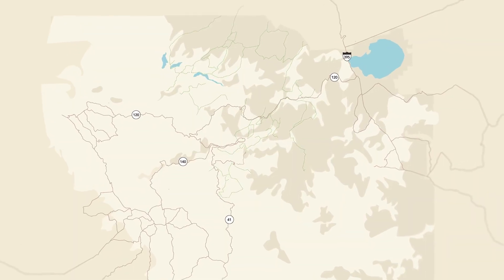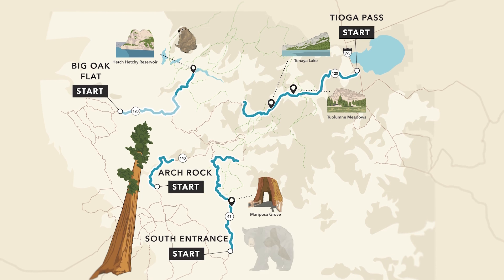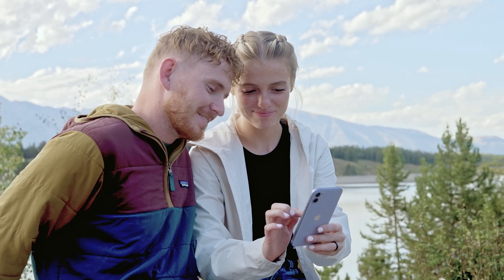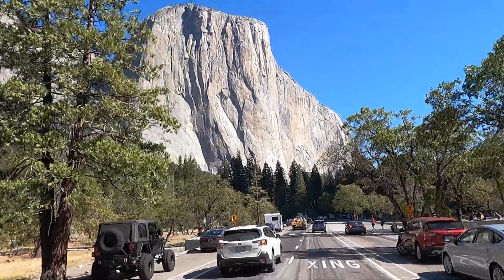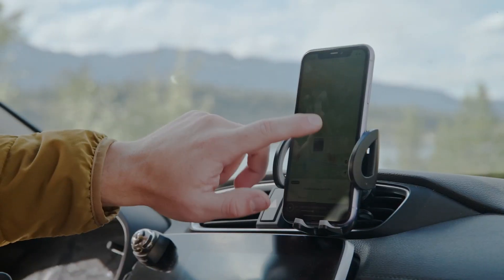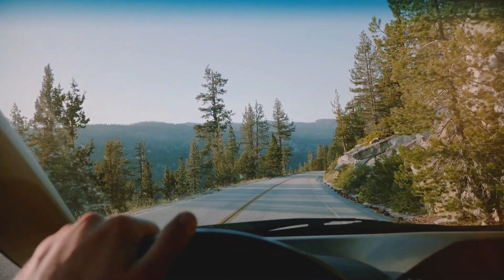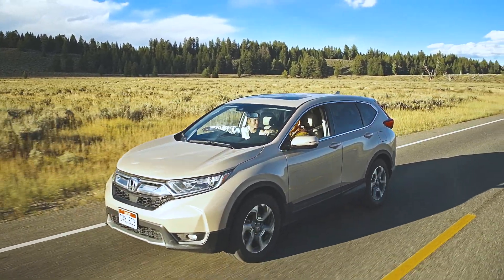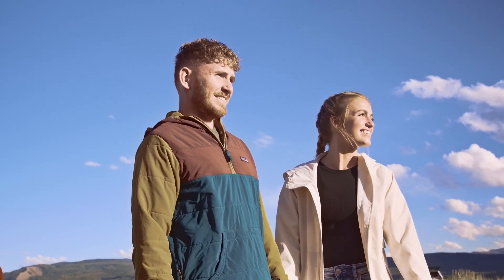The tour has four starting points, so you can take the tour however it fits your plans. We've done all the planning so you don't have to, including the stops you don't want to miss. The tour uses GPS to play audio narration as you drive. It's like having your personal tour guide right there in your car, giving you travel tips so you can explore safely and responsibly.